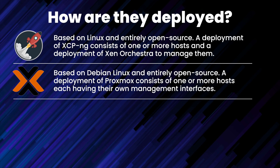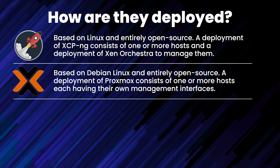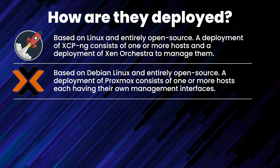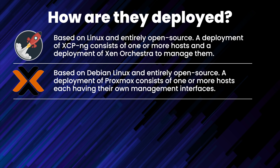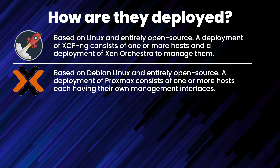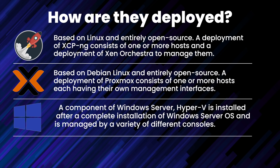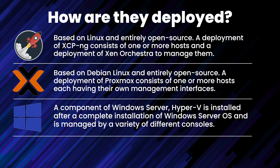Proxmox is also entirely open source, is based on Debian with a customized Linux kernel, uses KVM for running VMs and LXC for running Linux containers. Deployment of Proxmox consists of one or more independent Proxmox hosts, each having their own respective management web-based consoles, and from there you can manage VMs, build clusters, and so on.